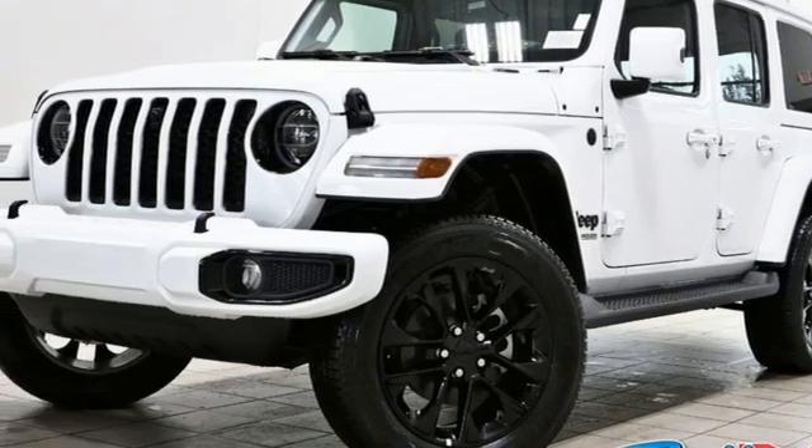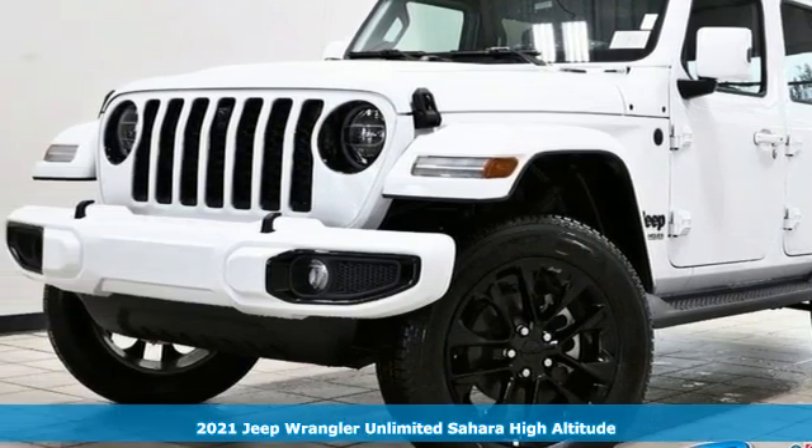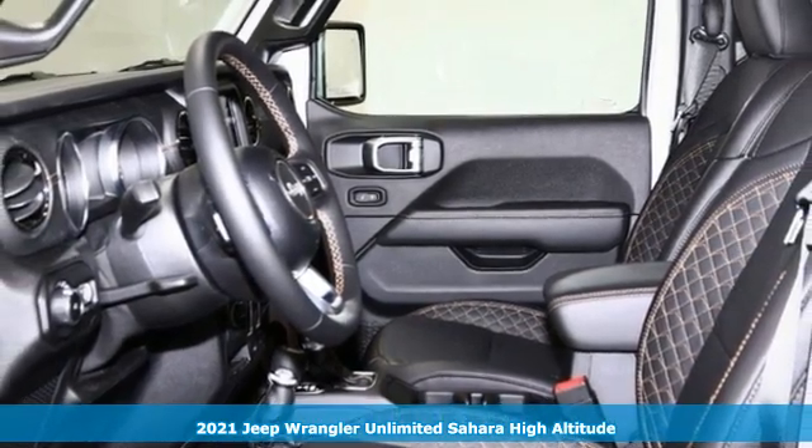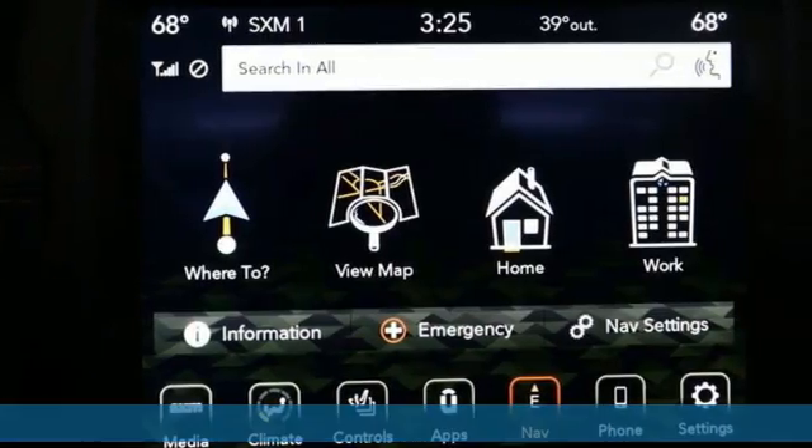It's a new 2021 Jeep Wrangler. Everywhere you want to go, anything you want to do, Jeep takes you there. It's equipped for all your driving needs and wants.